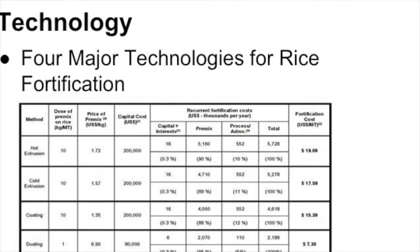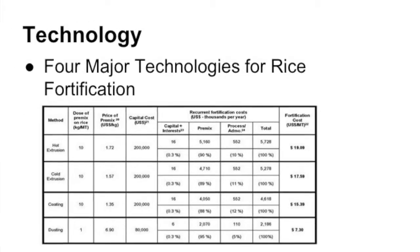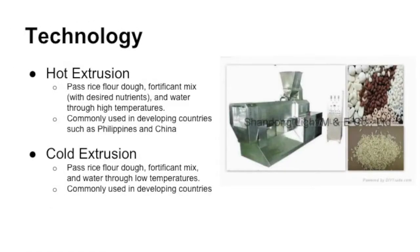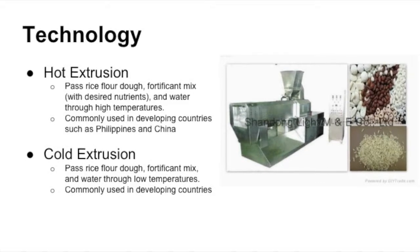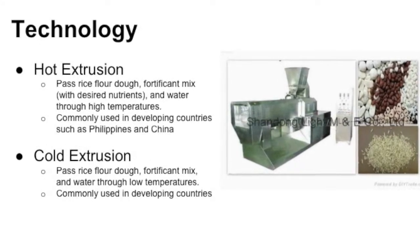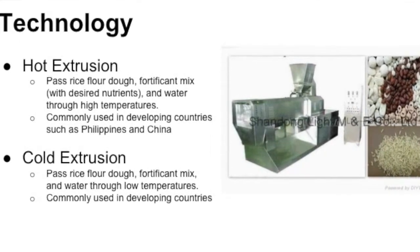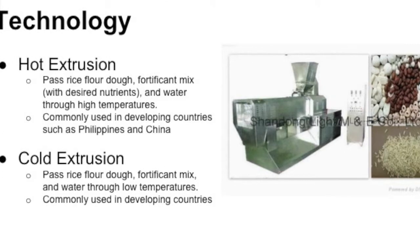There are four methods of technologies that pertain to rice fortification. They are hot extrusion, cold extrusion, coating, and dusting. Both hot and cold extrusion involve passing dough made of rice flour, a fortificant mix, and water through either a high or low temperature process. These extrusion techniques are used in less developed countries, such as China and the Philippines.